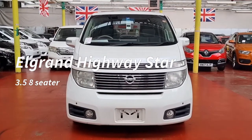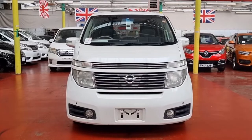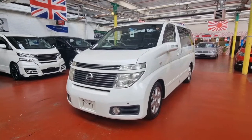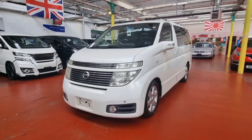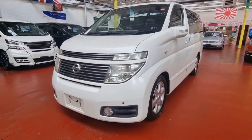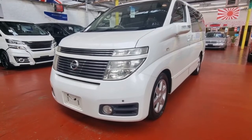Welcome to Jab Car Finder. New arrival: Nissan Elgrand. It is a 3.5 automatic petrol Highway Star. It comes with front parking sensors, front fog lights, rear parking sensors, rear camera, and pearl white color.